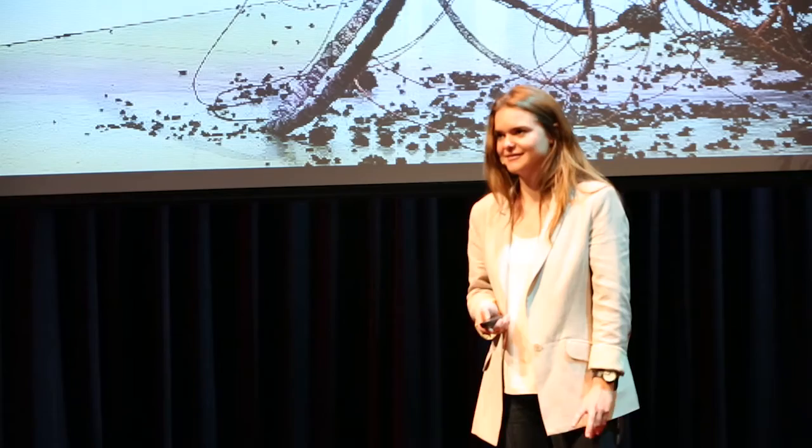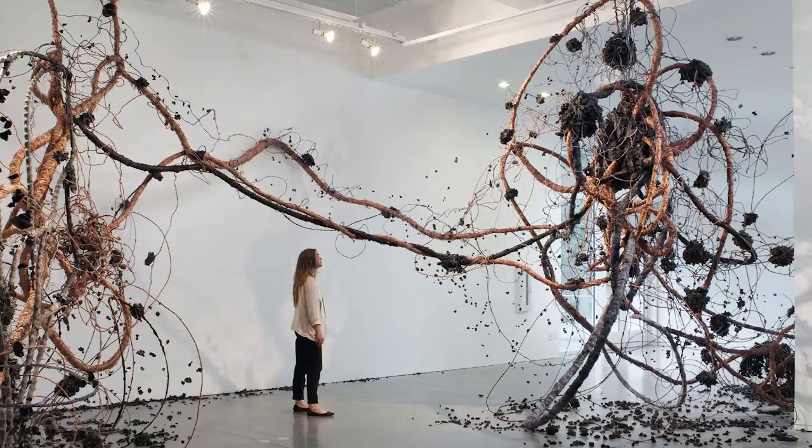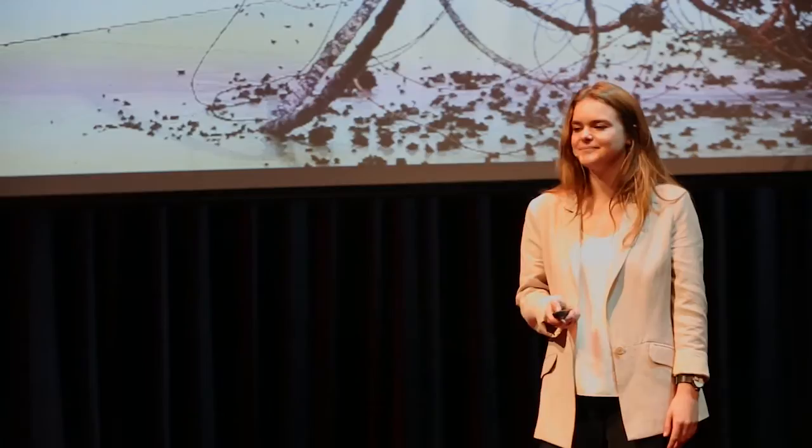Fixation is central to my artistic practice. I isolate overlooked forms and reconstruct them at much larger scales. I allow viewers to inhabit the order of magnitude of each specimen.